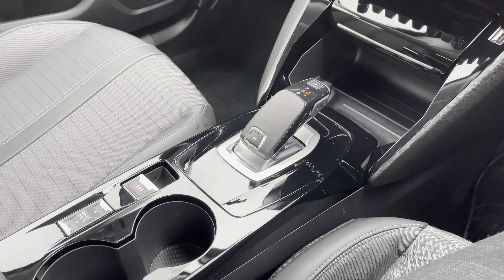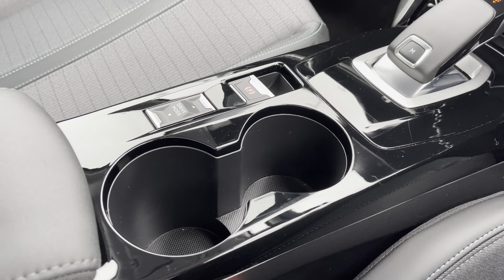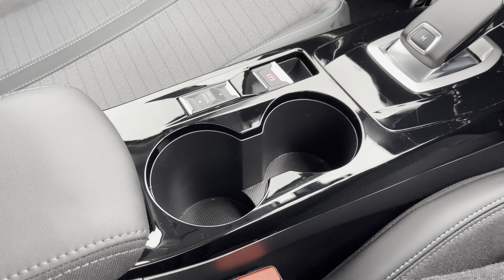As this is an automatic vehicle, we have a very stylish automatic gear shifter. Just behind this point, we have the dual cup holder, electronic handbrake, and the driver modes button, which will activate eco, normal, and sport mode on this vehicle.